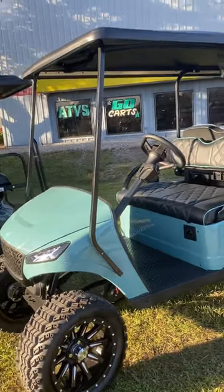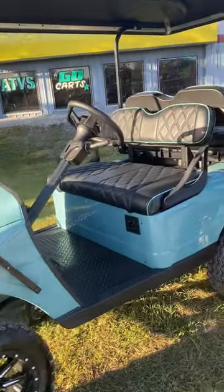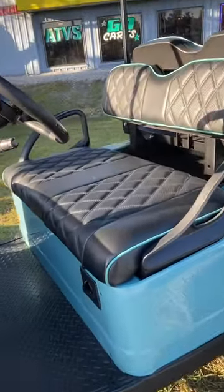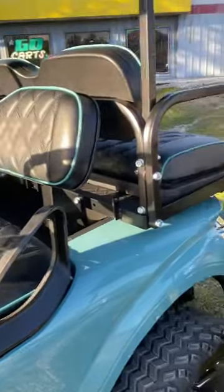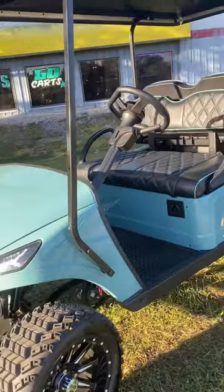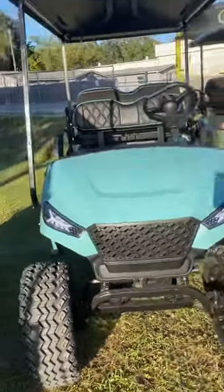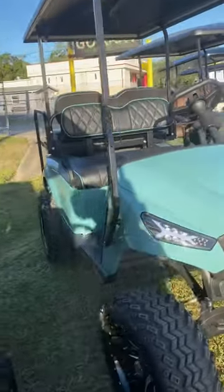At Xtreme Motor Sales, we have the Navitas four-seated lifted golf cart in seafoam green — it's awesome looking. It's got matching pin striping on the seat, custom wheels, a Bluetooth controller, and LED lights. Come check out the Navitas four-seat here at Xtreme Motor Sales.